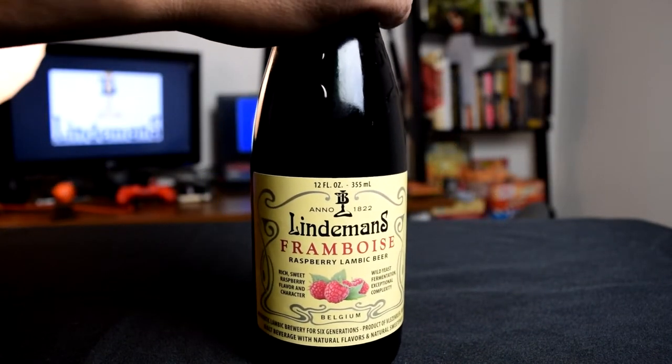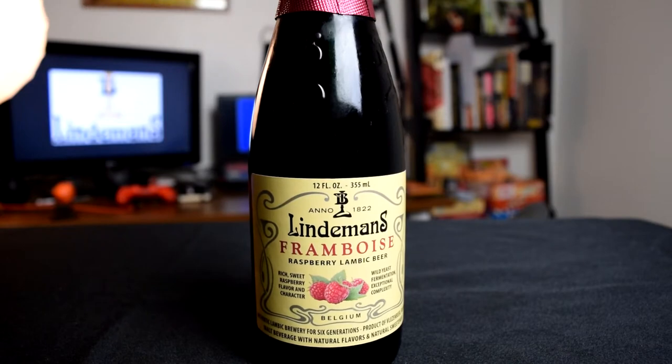Welcome to another episode of the BrewQuest. Today's beer style is Fruit Lambic with Lindemans Frambois as the style example.